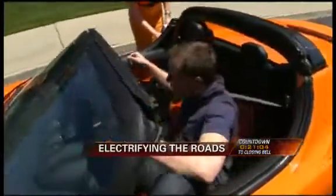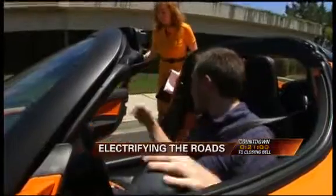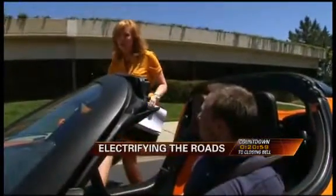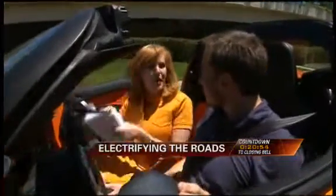So how do I get into this thing? I'll open the door for you. There's actually a touchpad which you can press to enter. Nice to see you. Good to see you. Tell me about this car.